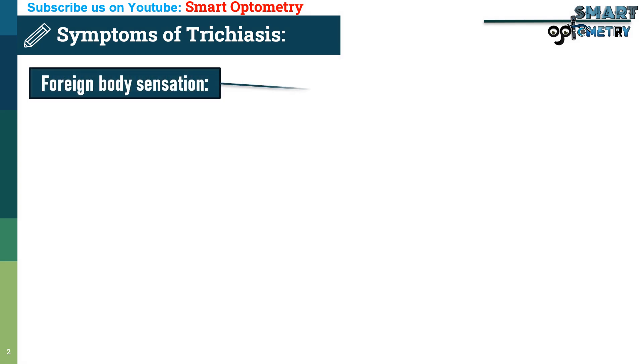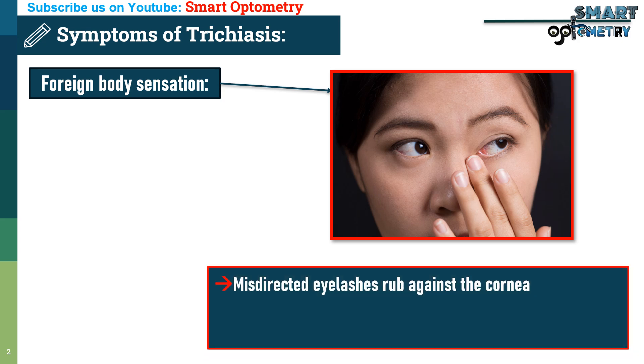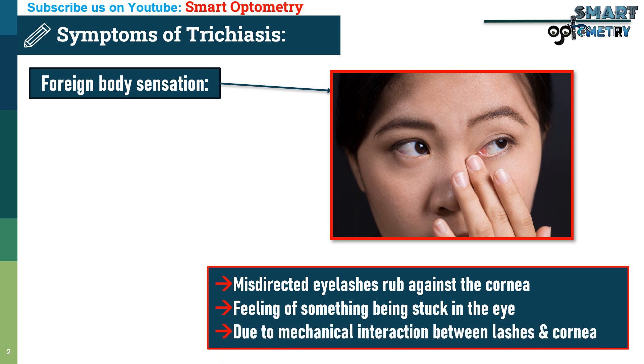1. Foreign body sensation: Misdirected eyelashes rub against the cornea and conjunctiva, creating a constant feeling of something being stuck in the eye due to mechanical interaction between the lashes and the sensitive ocular surface.